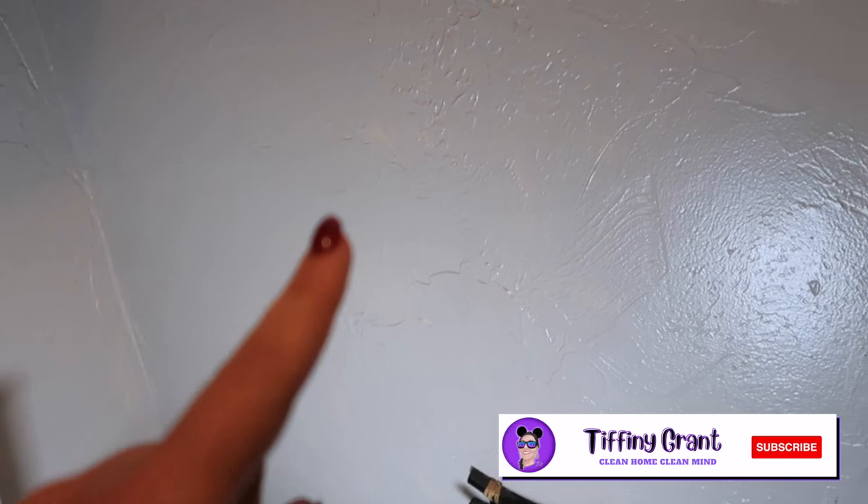Hey everybody, this is Tiffany here, and today we've got a problem in this wall. A few days ago I could hear something scratching, which means there was a mouse in there. Now it smells — the little sucker's dead. And if you are looking for an all-natural way to get rid of mice, you are going to need some supplies.